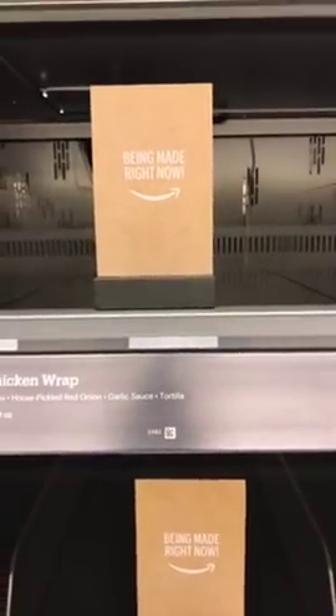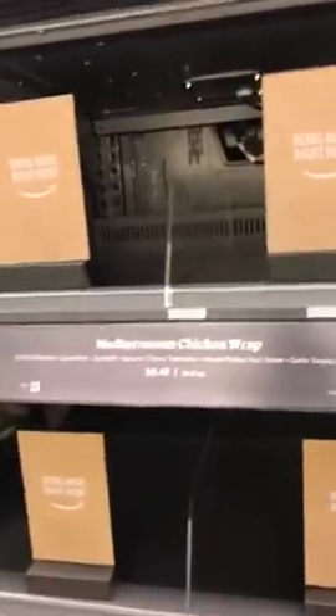I'd say it's a smaller store, probably about the size of two 7-Elevens put together. There's a limited variety of dried goods — I spotted Band-Aids, so there's a small section for household essentials. But they really seem to be focusing on food you can just grab for the day — freshly made stuff. Here's their wrap line and you can see some of the stuff is being made right now.